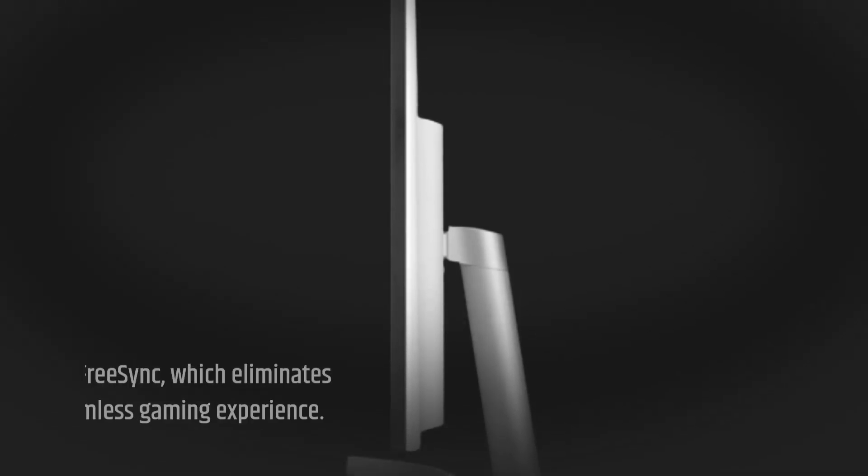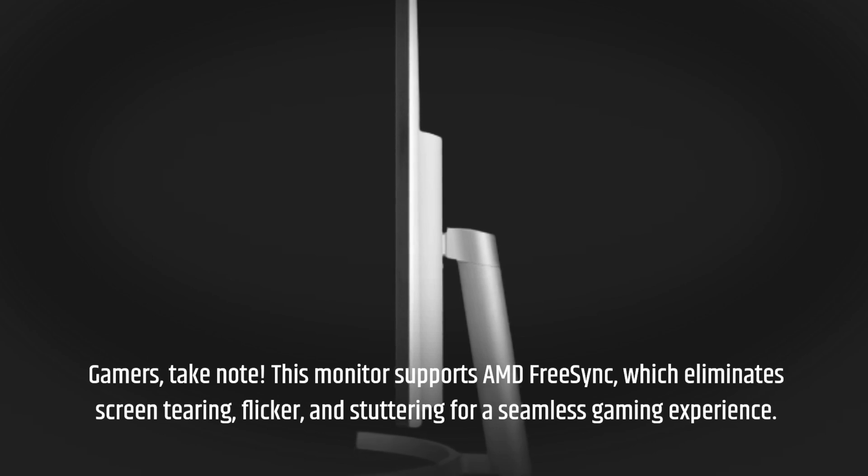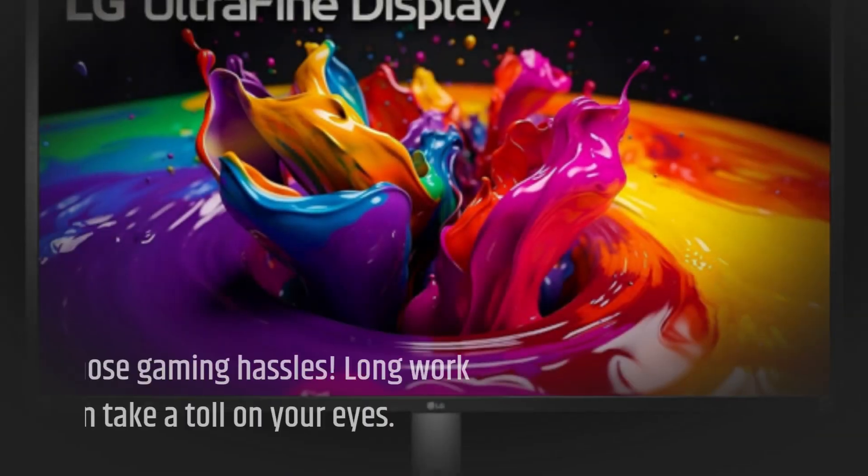Gamers, take note. This monitor supports AMD FreeSync, which eliminates screen tearing, flicker, and stuttering for a seamless gaming experience. Say goodbye to those gaming hassles.